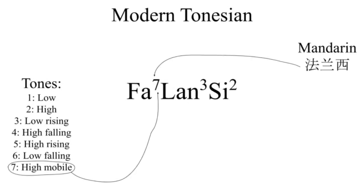Under the influence of Chinese languages, I would expect to see it develop into a fully-fledged seven-tone system. It kind of does. Tone seven, the high mobile tone, only occurs in modern loanwords, and tones three and five — high-rising and low-rising — are being merged by younger speakers, but that's not really relevant at the moment.